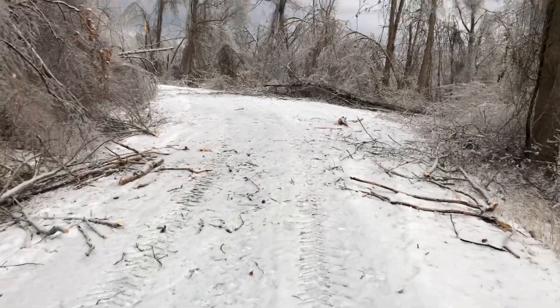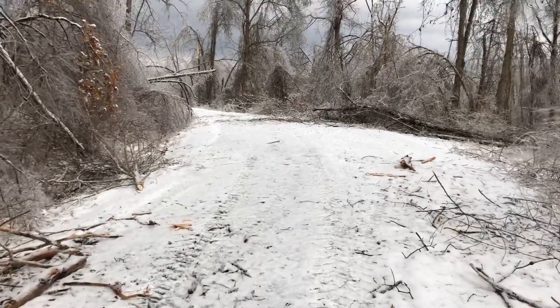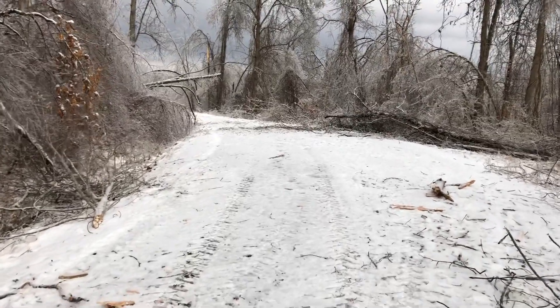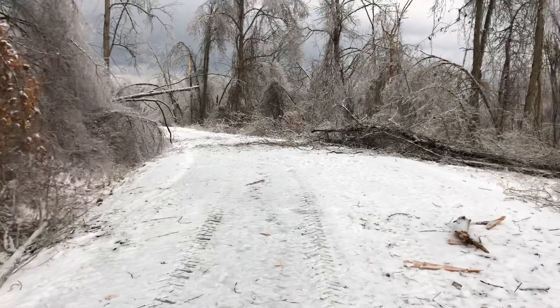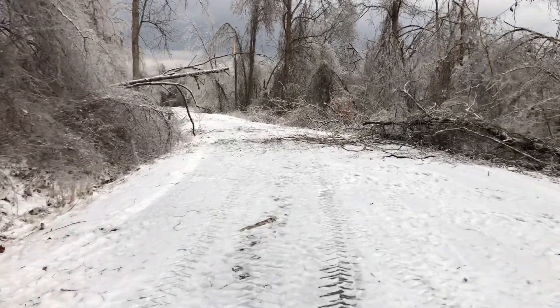Wow, got a little bit of help from some friends down the road and got everything cleared up at least enough to be able to take a car up and down it for now. This is up here at the plat, close to dad's house here.